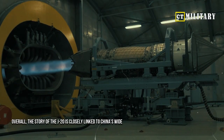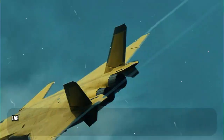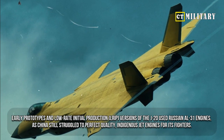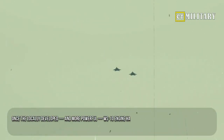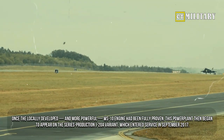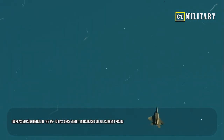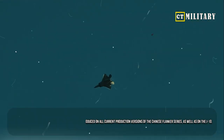Overall, the story of the J-20 is closely linked to China's wider travails in terms of fighter engine development. Early prototypes and low-rate initial production versions of the J-20 used Russian AL-31 engines, as China still struggled to perfect quality indigenous jet engines for its fighters. Once the locally developed and more powerful WS-10 engine had been fully proven, it began to appear on the series production J-20A variant, which entered service in September 2017. Increasing confidence in the WS-10 has since seen it introduced on all current production versions of the Chinese flanker series, as well as on the J-10.